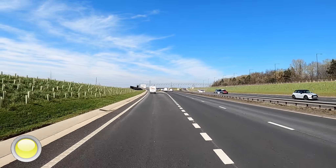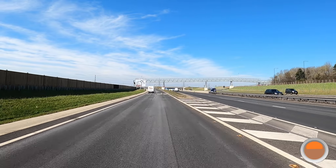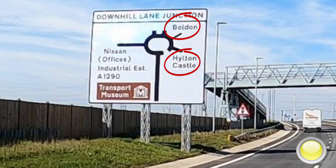We're going to turn right straight away, so check your mirrors and indicate to the right. Move across into the right-hand lane if it's safe to do so. At the roundabout, we're going to explore exits 3 and 4 to Bolden and Hilton Castle.